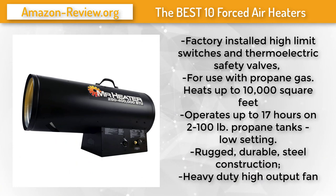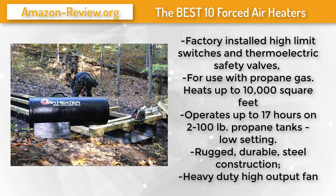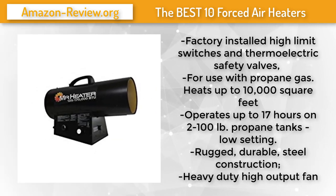Heavy-duty design built for the job site, the Mr. Heater liquid propane forced air heater comes with a standard 10-foot hose and regulator and all the safety you'd expect from a Mr. Heater product. Equipped with factory-installed high-limit switches and thermoelectric safety valves, you can feel comfortable using these heaters on any job site. These heaters feature quiet burner technology (QBT) — quieter than standard propane heaters by as much as 50%. They heat approximately 4,250 square feet.